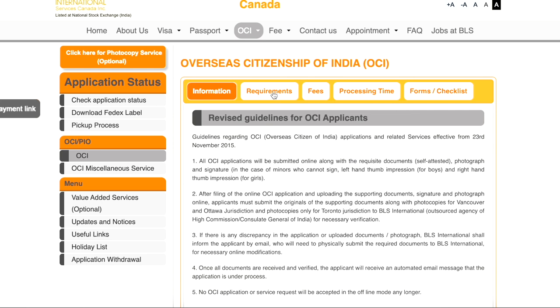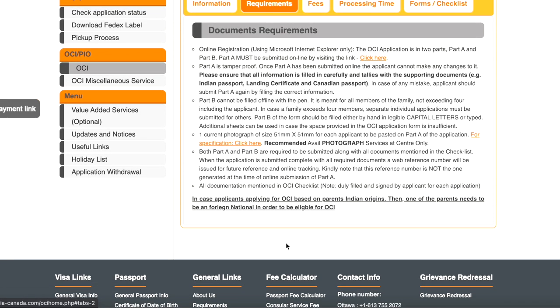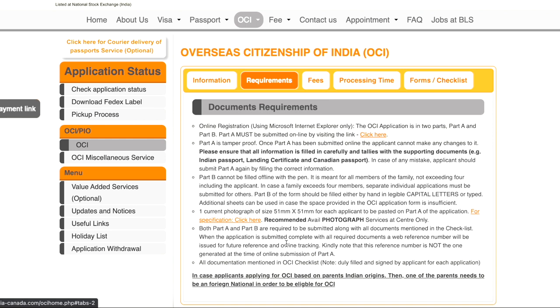Next, go to the requirements tab. It shows the document requirements and what details need to be filled in Part A and Part B of the form, along with photograph requirements and other details. By clicking the link for Part A, you will be able to access Part A of the application. Part B will be filled after Part A is complete. Once that is filled up, you need to submit the documents based on the OCI checklist — just read through this when you go through it.